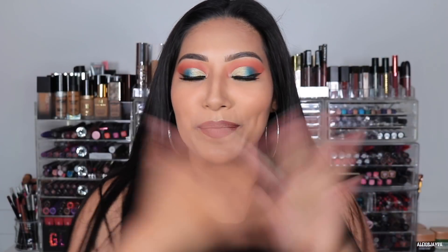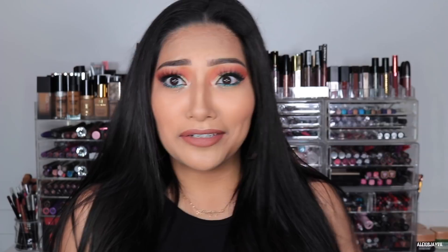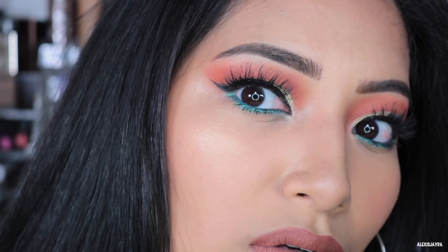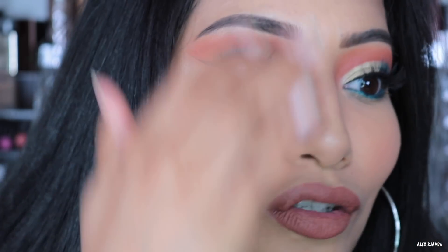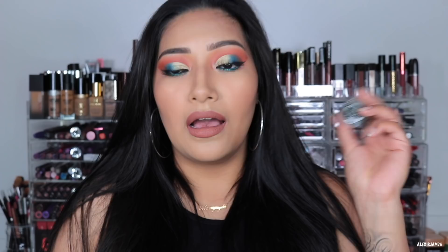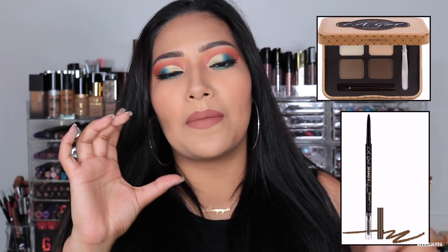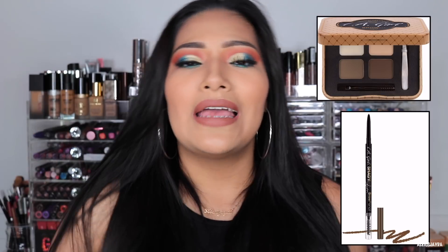My makeup is all done and I'm really loving how the brows look — I feel really, really good. I love how the eyebrows look, like they just look nice. Eyebrows frame the face. I love LA Girl products; I love their brow products. I loved when they came out with the powder, when they came out with the pencil, and now they have the pomade — I love it. If you want to see more LA Girl eyebrow products, I'll have a playlist.